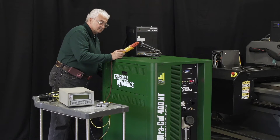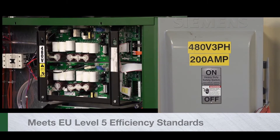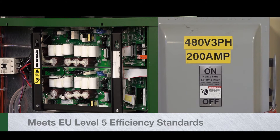Energy Efficiency. The Ultracut XT draws 20% less primary current. It has an average electrical efficiency of 92% and helps companies everywhere lower utility bills.